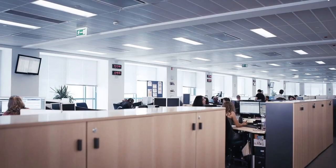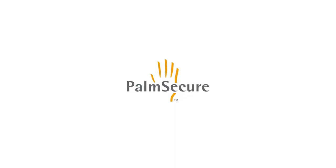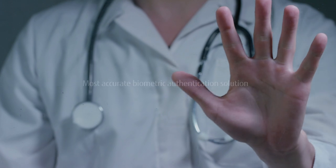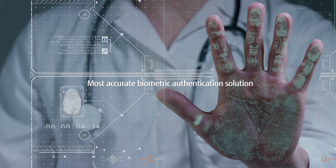At Fujitsu, we have the solution for you. PalmSecure, our premium biometric authentication technology, is based on palm vein pattern recognition. PalmSecure is one of the most accurate biometric authentication solutions on the market today.